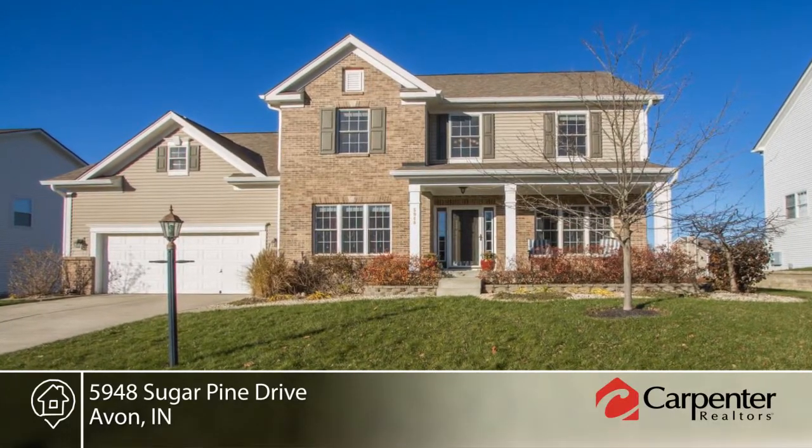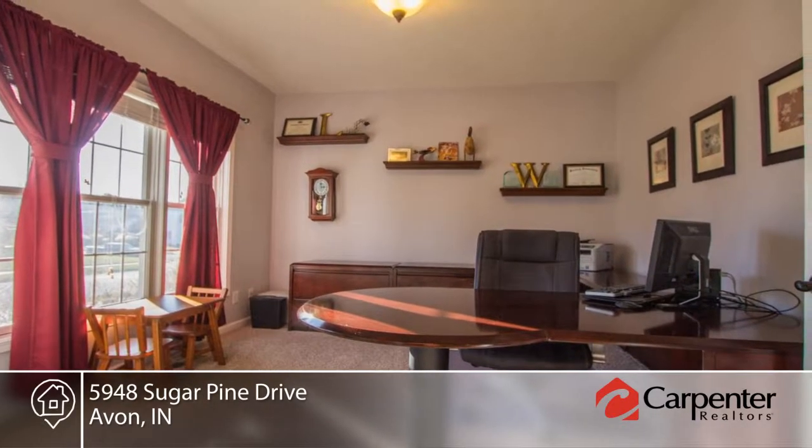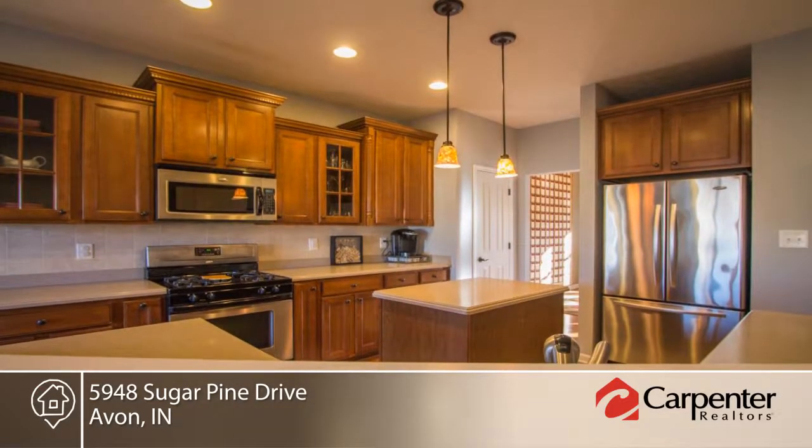Welcome home to this four-bedroom, four-bath, quality-built Estridge home in popular Whispering Pines of Avon. Entrance is flanked by the office on the left and formal dining room on the right.